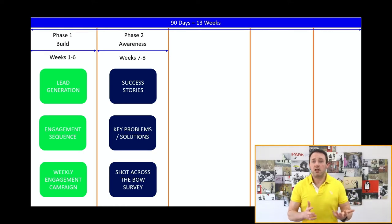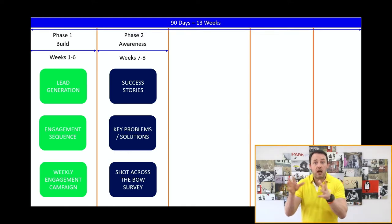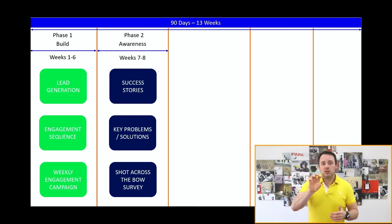Phase two culminates in what's called the shot across the bow survey. This is a very simple survey that asks people what their two biggest challenges are in your topic area. You tell people you're about to launch a program and want to make sure you're covering everything relevant to them. This seeds the fact that you have something coming without explicitly announcing a promotion, and the responses feed directly into the marketing content and copy you'll use during your launch.